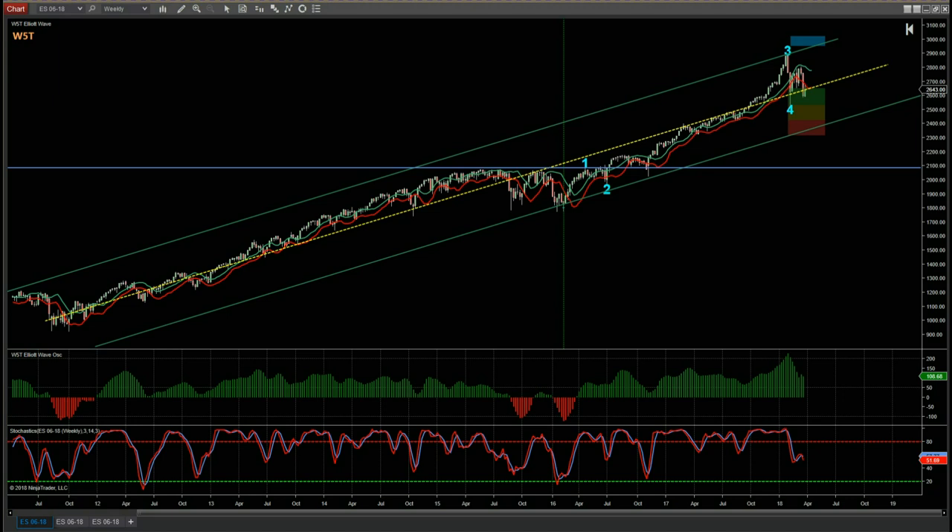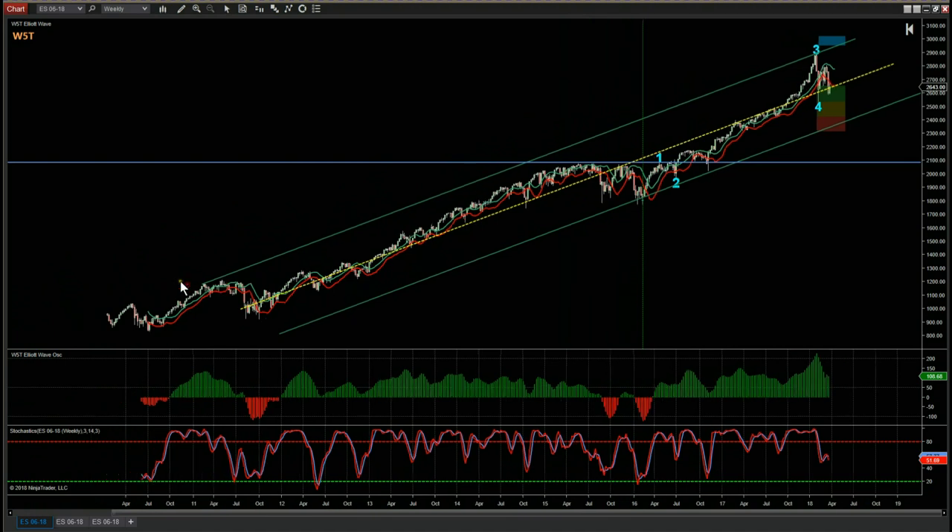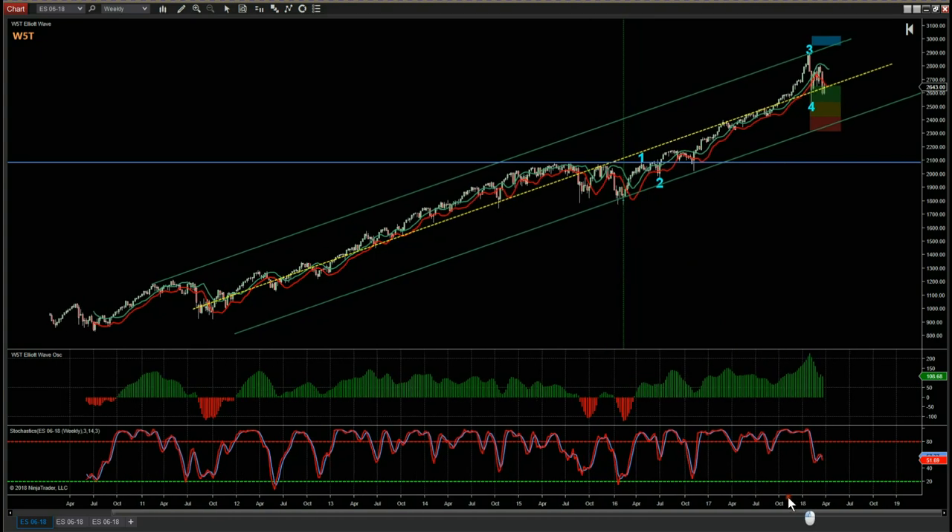Hi, this is Paul from wave5trade.com and this is my weekly look at the S&P E-mini futures. Starting with the weekly chart, one of the things I look at is a bullish channel for ES. It's not just the upper bounds of the channel that are important — the center line is really, really important. We can see so much congestion, support and resistance along this center line, making this a really strong, accurate channel.